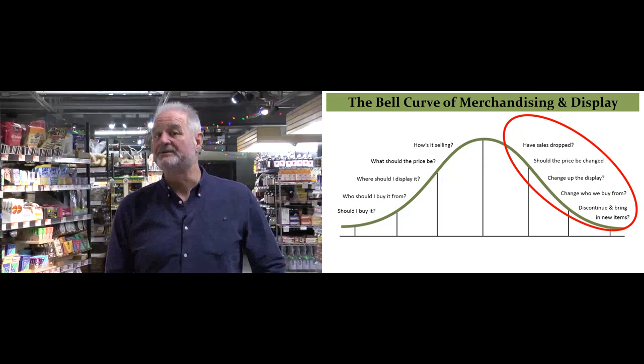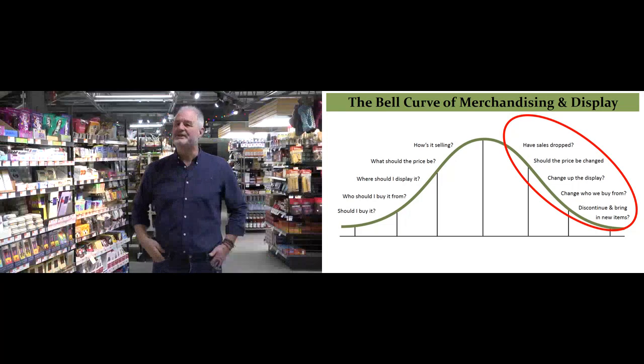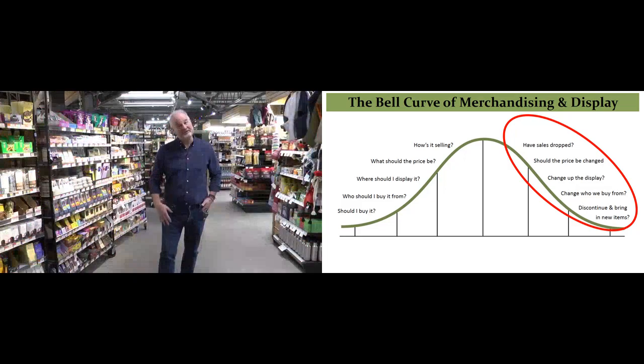Let's look at the questions as they pertain to each product: Have sales dropped? Should the price be changed? Should you change the display? Should you find a new supplier? Perhaps discontinue the product.